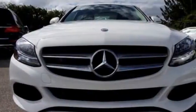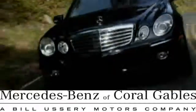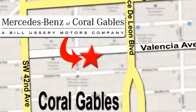Your C300 awaits — come and get it today. At Mercedes-Benz of Coral Gables, our goal is to help you discover the true joy of driving. We're conveniently located just west of I-95 at 300 Almeria Avenue.